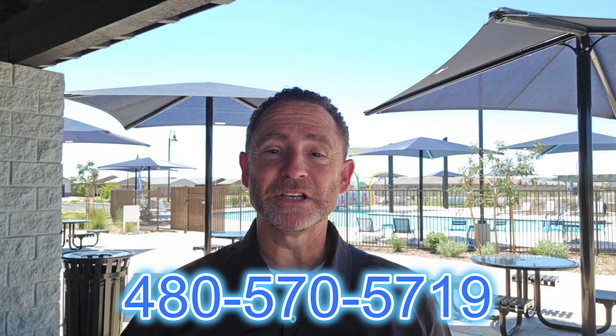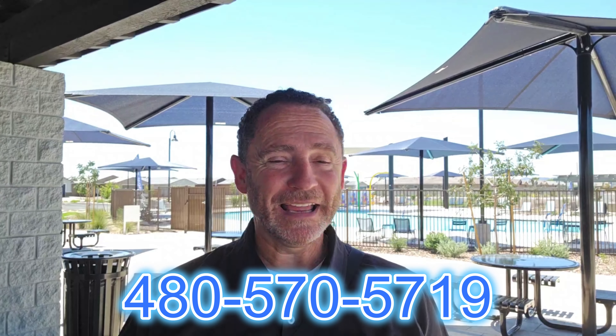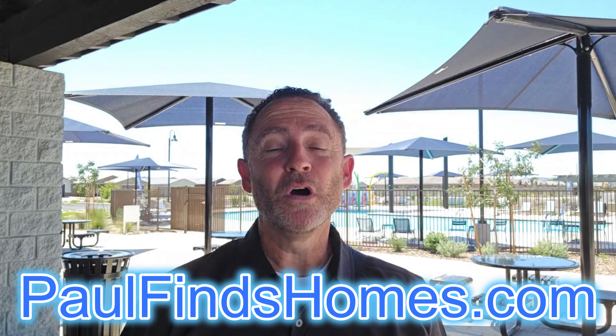Remember I'm here for you as your resource for both new builds and resale homes — I offer the complete package. If you're looking to sell your current home here in Arizona, I can definitely help. I've been helping people just like you for over 21 years and I know the communities like the back of my hand. Give me a call, shoot me a text, send me an email, or use the Zoom link in the description below for a face-to-face call.